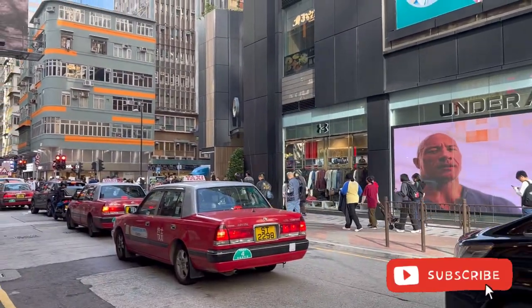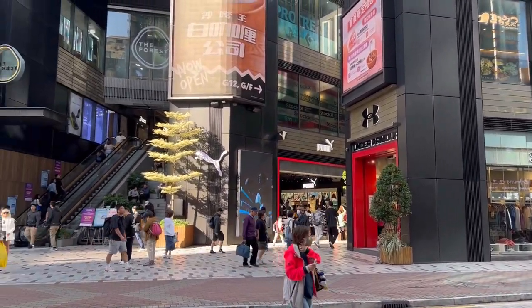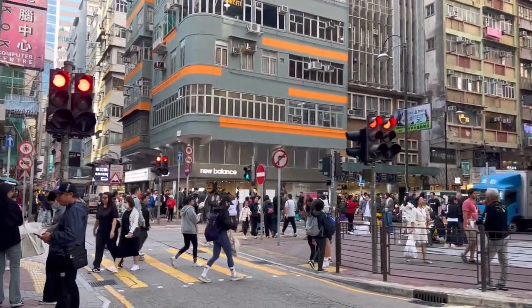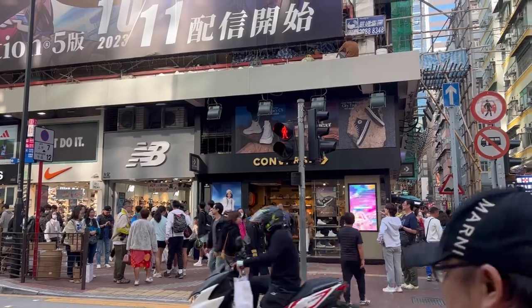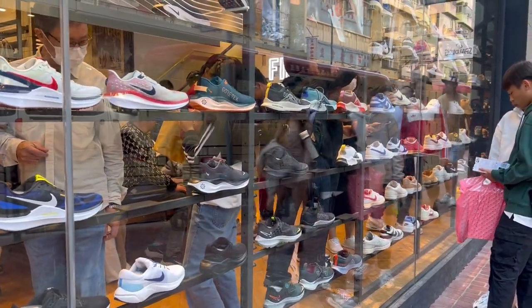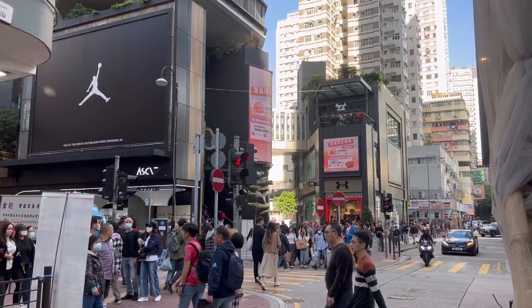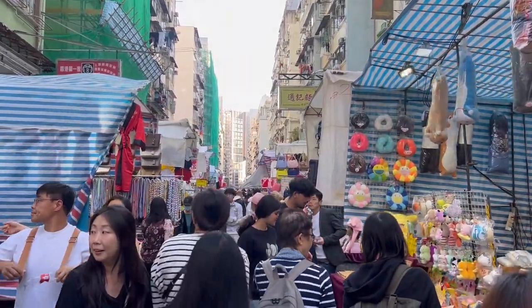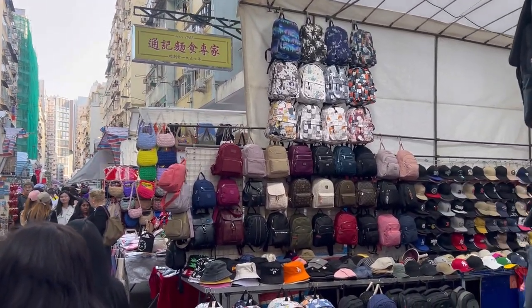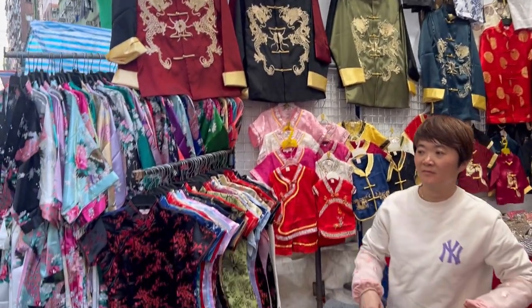We're now here in Sneaker Street. As the name suggests, at Sneaker Street you will be able to find different shoe stores. The Ladies Street market is the biggest and most popular one in the area. Even if you don't like shopping, it's a really interesting experience just walking through it. From 4pm it's a pedestrian zone and it gets more busy by nighttime.